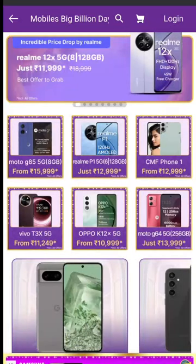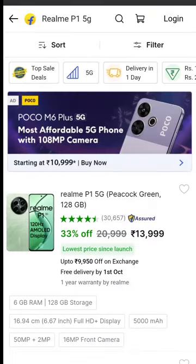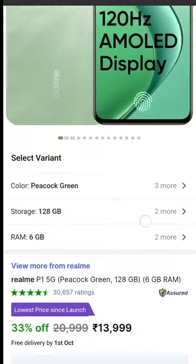We have an offer for the Realme P1. The price has now dropped.